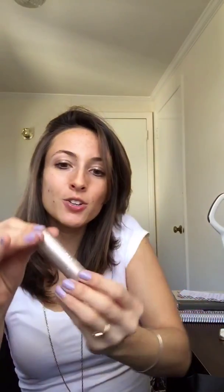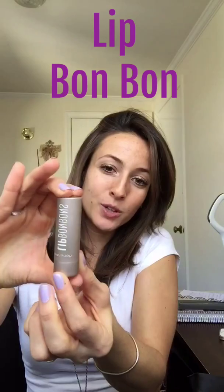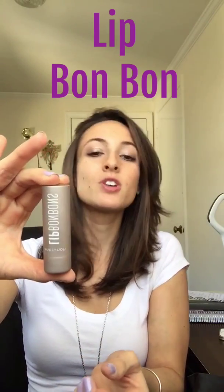Lastly, our brand new Lip Bonbon — how adorable! You can choose which one you want in the collection; there are five to choose from. They're just so cute, so moisturizing, made with such great ingredients.